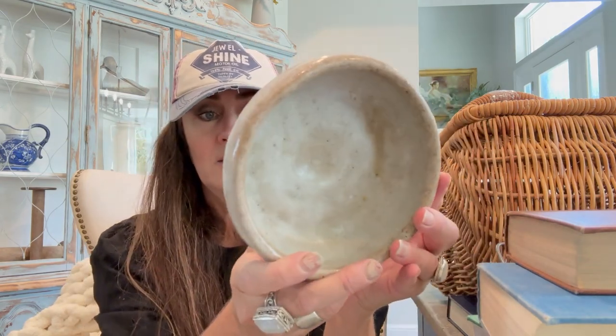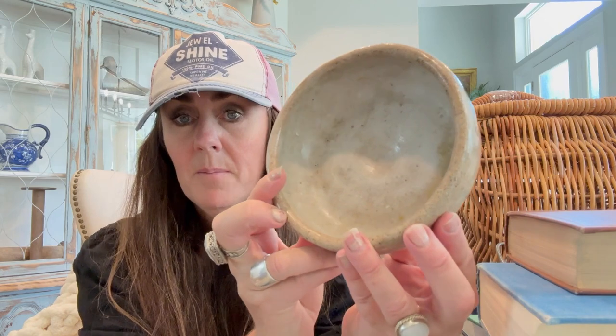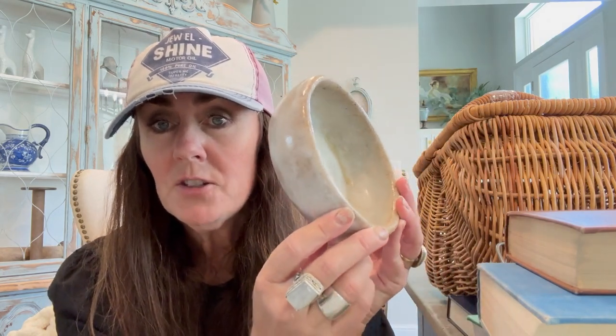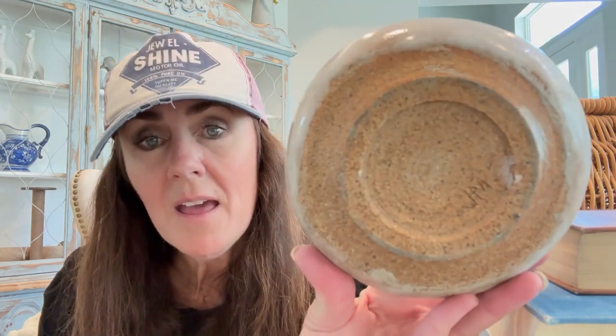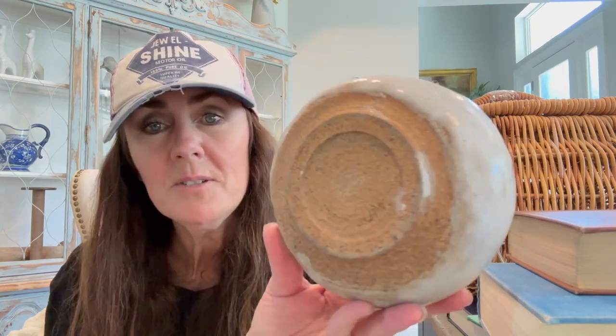Then I found this — I just love the color of it. I think this is going to be perfect with a big candle in it, maybe in a bathroom. It's definitely homemade — it's got little initials on the bottom, a little JM, no date or anything. But I think this is super cute and thick and chunky to put a big candle in. I love it. I don't remember exactly how much I paid for it — probably like a dollar.